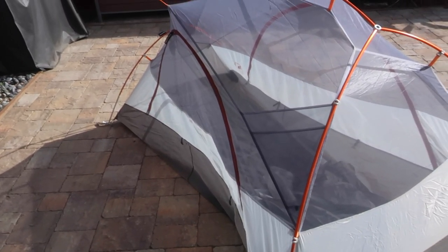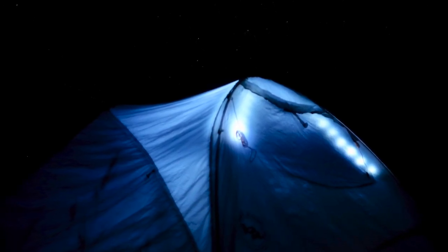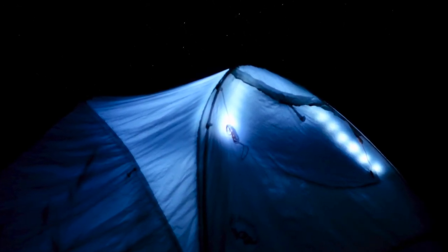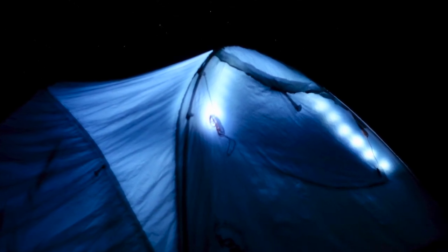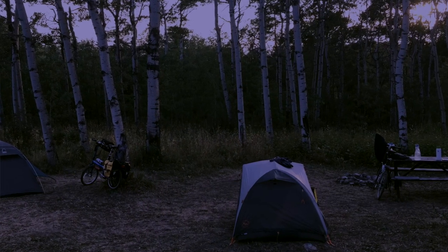I should mention this model came with the Mountain Glow option, which has a sewn-in strip of LED lights on the inside powered by a couple of small batteries. It works well if you get up in the dark and want to sort your gear, but it's not really bright enough to read by.